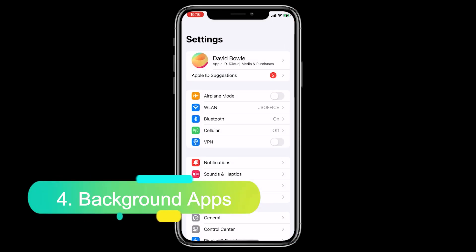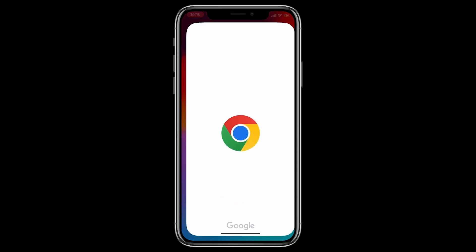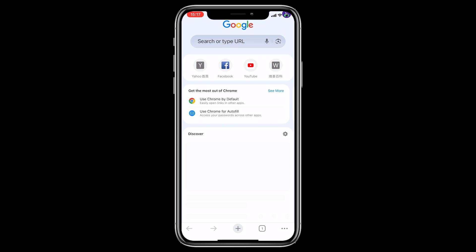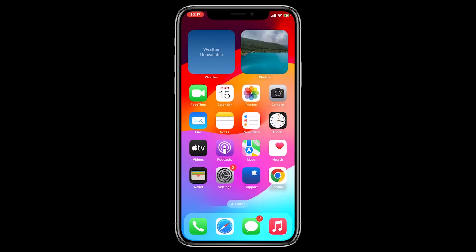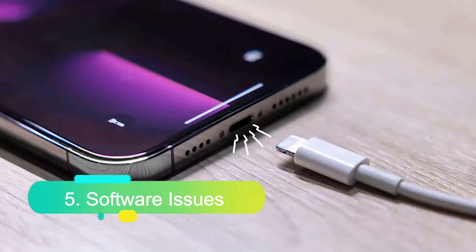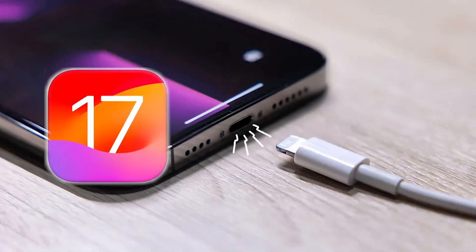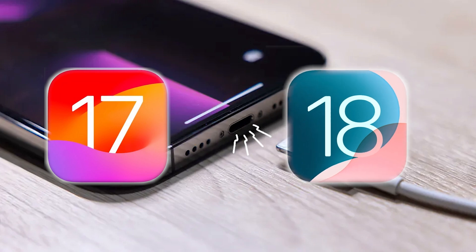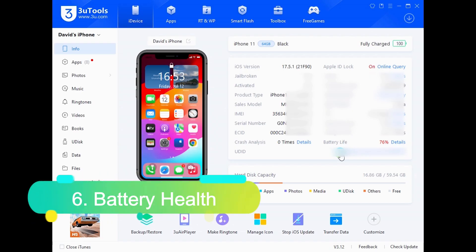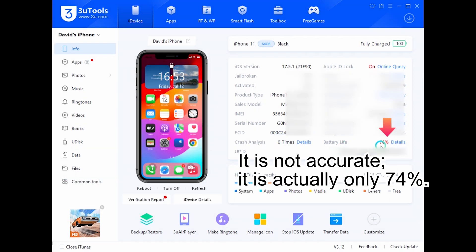4. Background apps: running too many apps in the background can drain the battery faster than it charges. 5. Software issues: outdated software or bugs can sometimes cause charging problems. 6. Battery health: older batteries may not hold charge as efficiently, leading to slower charging.